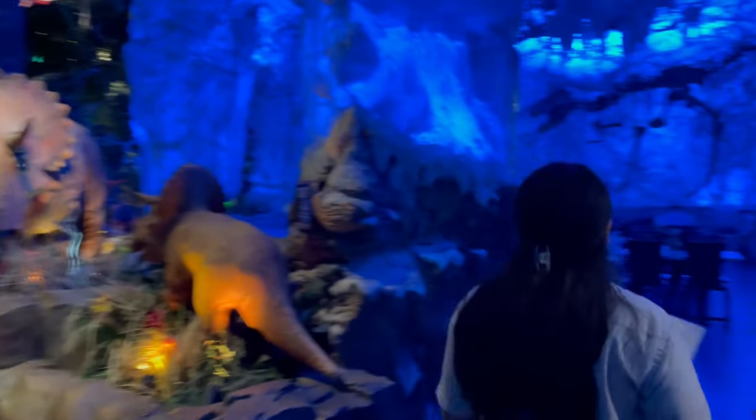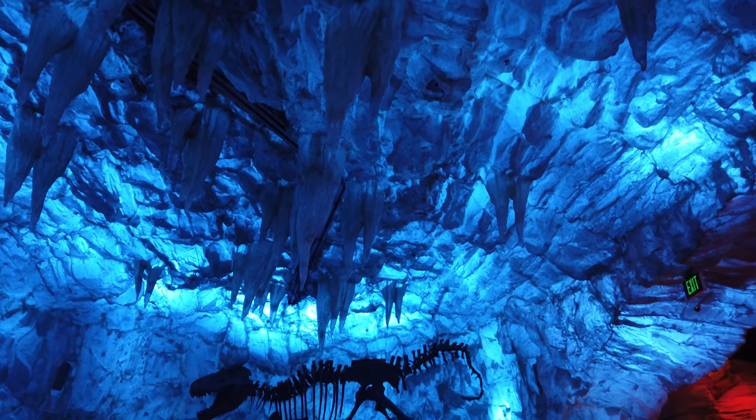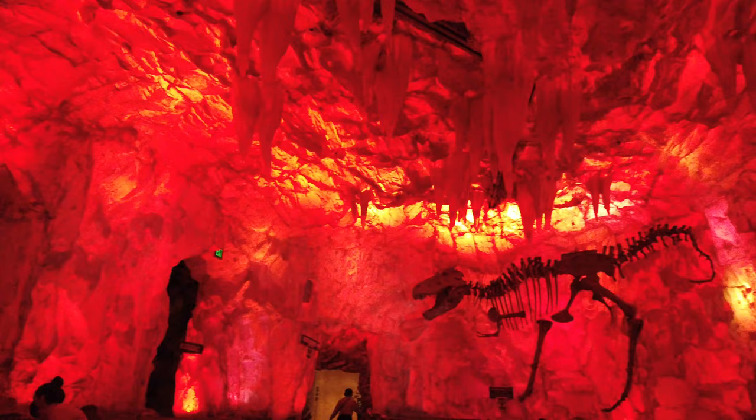We were lucky enough to be seated at the entrance of the ice cave, which is one of my favorite areas in this restaurant because of how the colors change when the meteor shower happens periodically throughout your meal.